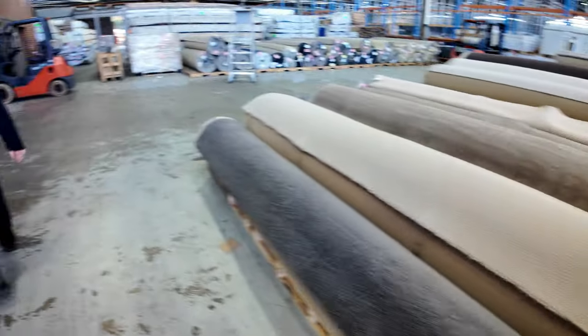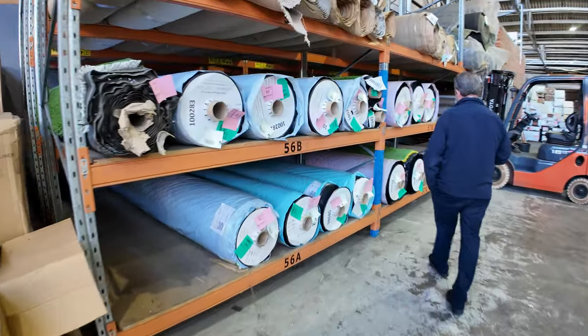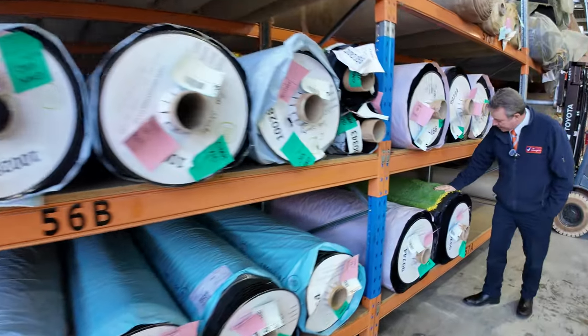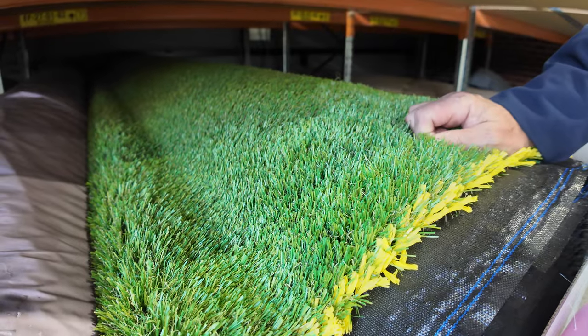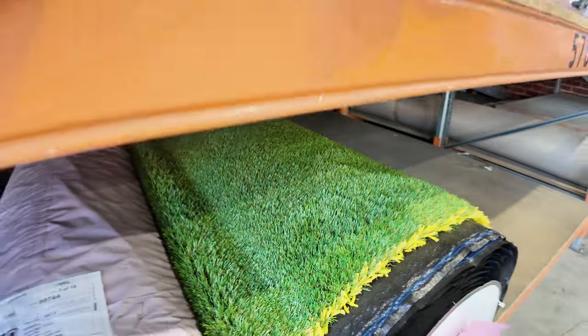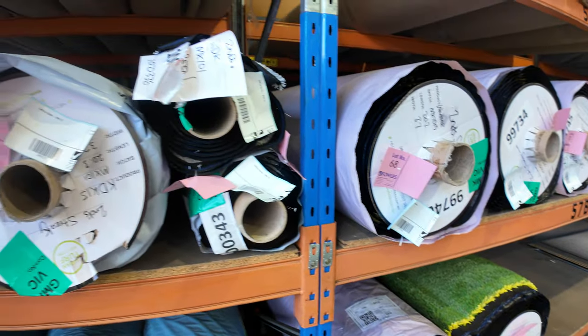Over here we've got some artificial grass — quite a bit of turf, mainly large rolls. It's a nice quality landscape-type grass with a good thick pile on it. Normally retails at around $40 to $50 a square metre, and we're looking to get $20 a square metre for the grass. Looks like there are around 10 or 12 rolls of that available.